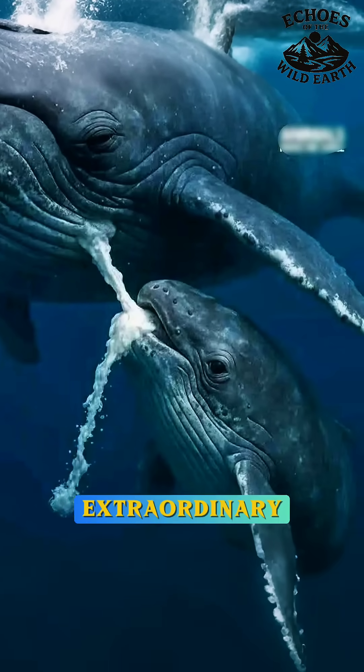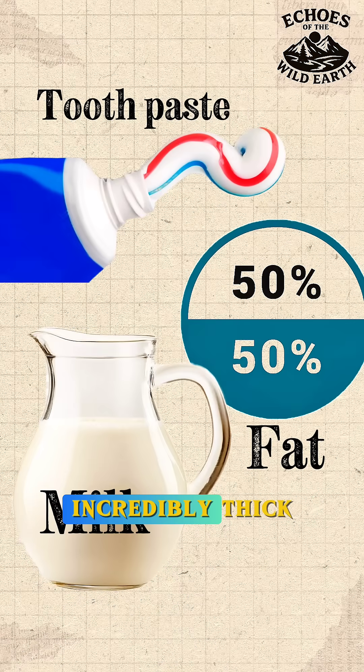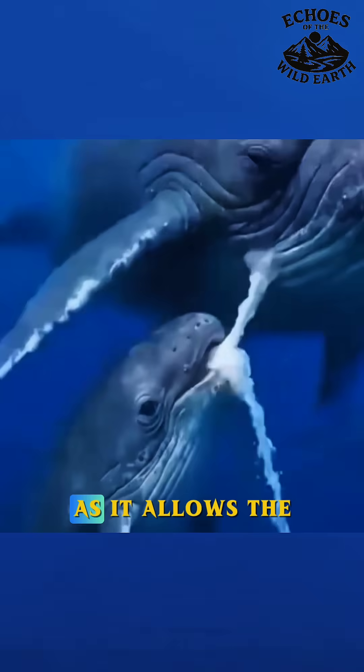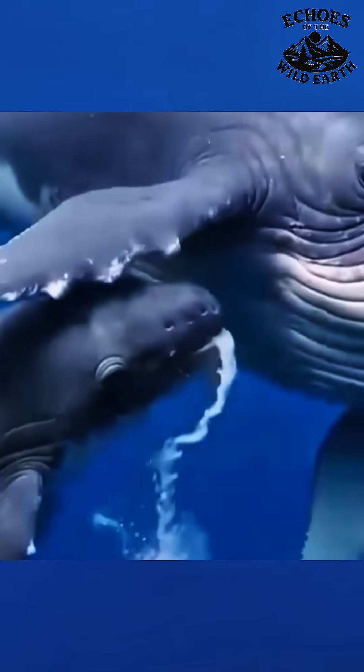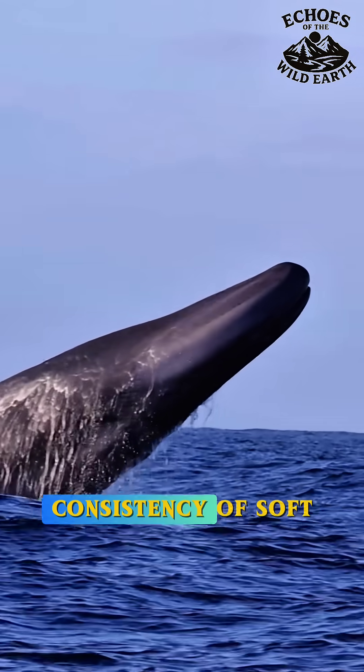The milk itself is extraordinary. It's extremely high in fat, sometimes over 50%, which makes it incredibly thick, almost like toothpaste. This high viscosity is key, as it allows the milk to stay perfectly cohesive even in the surrounding water, preventing it from dispersing into the ocean. In fact, whale milk can have the consistency of soft cheese.